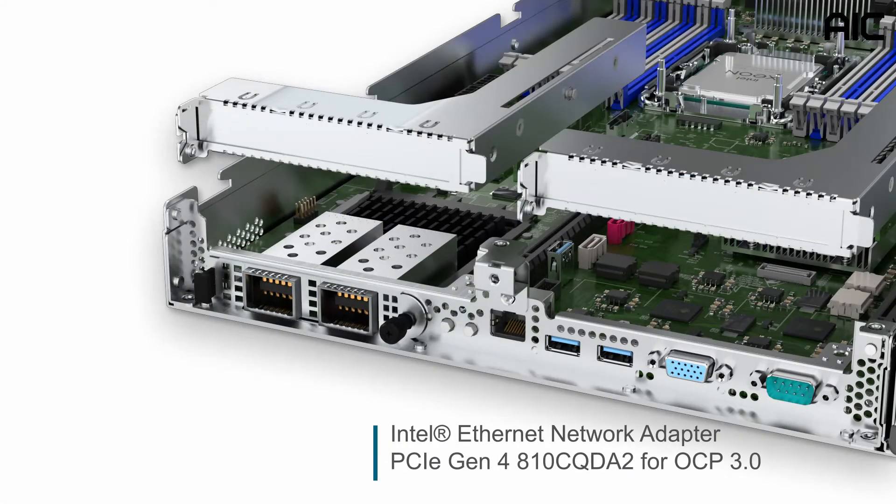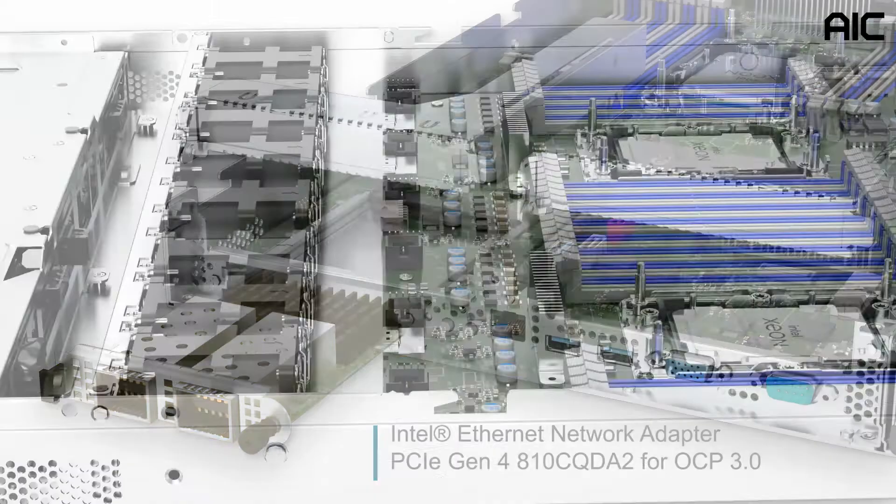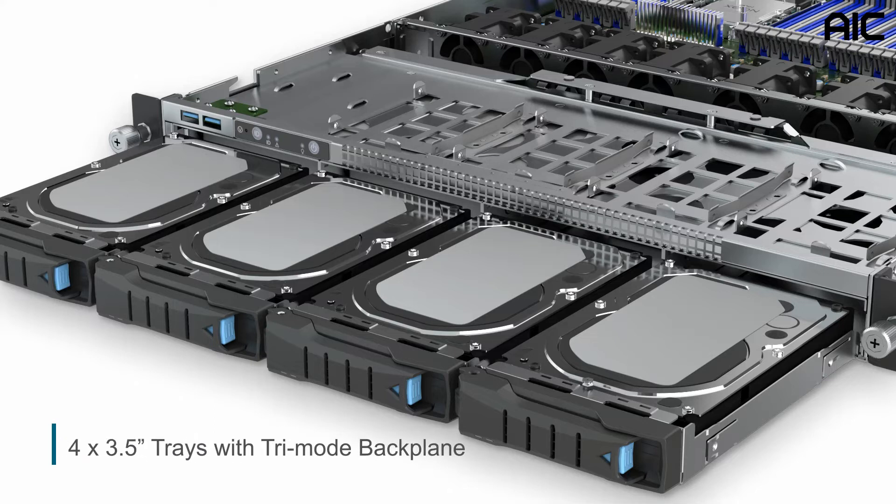There is one OCP 3.0 hot-swappable module for networking acceleration. Up to four 3.5-inch trays with a tri-mode backplane are available to support SATA, SAS, and NVMe drives. These trays are designed with screwless functionality for efficient installation and maintenance.